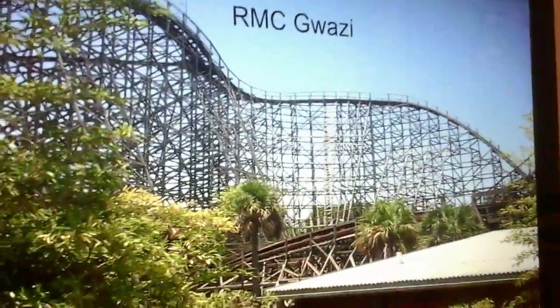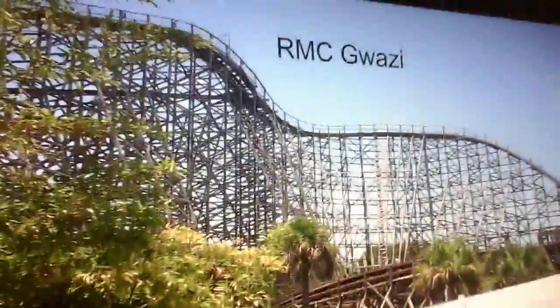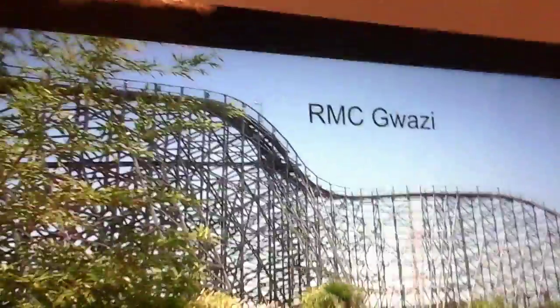My next option is to RMC Gwazi. A lot of people are speculating when this might happen, but I think they should RMC it in 2020 — that would be 4 years since Cobra's Curse. Gwazi deserves a new life as an RMC racing coaster. They could make it one continuous track, but I'd rather they keep it two separate coasters because racing coasters are amazing. The drop could be steep, with awesome hang time, airtime moments, and even some inversions. It'd be an incredible ride.